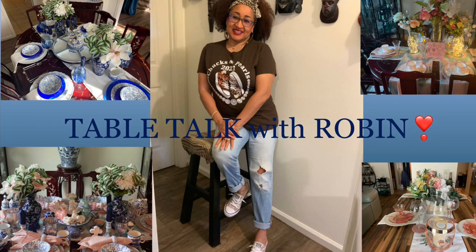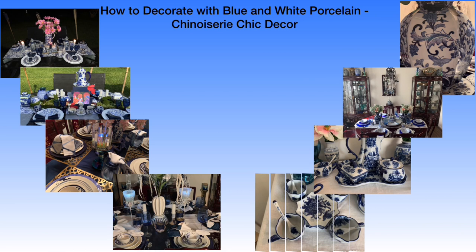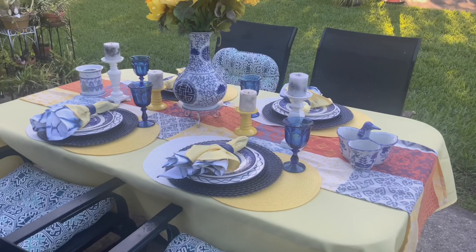Hey y'all, it's Robin with Table Talk with Robin. Today I'm coming to you with a video in a collaboration called 'How to Decorate with Blue and White Porcelain Chinoiserie Chic Decor.' This collab is being hosted by Glamour Ellen and Danielle the Domestic Scientist, and their co-host Our Life on Greenwood with Karen, 1310 Renters Love Luxury by N Elegant Designs by B.